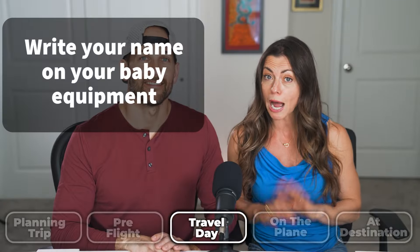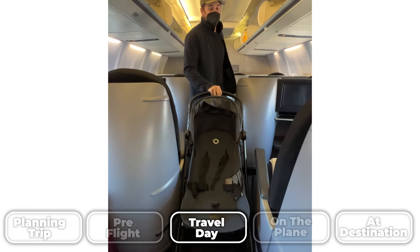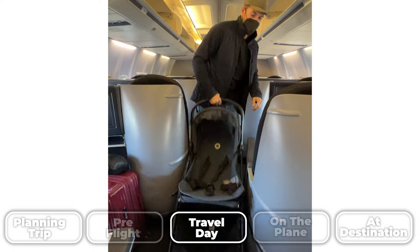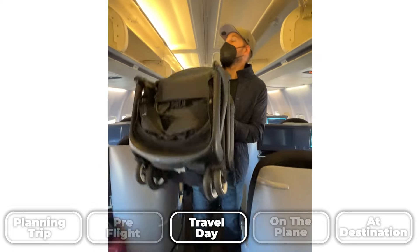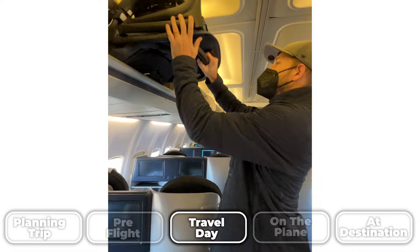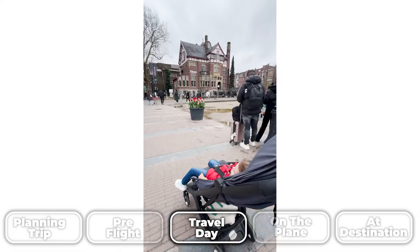When it comes to strollers, this is a big one. We use the Bugaboo Butterfly stroller. It folds up and fits in the overhead bin. It does not count as a luggage item, so you can still bring your bags on board too. And as small as it is, it is very durable — I've been blown away by it. It's been to 11 countries with us.